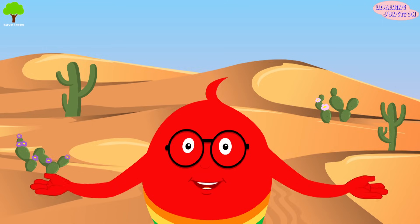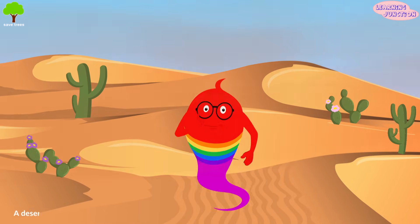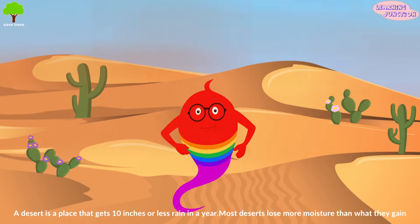Hello friends! Today we'll learn about desert animals and plants. A desert is a place that gets 10 inches or less rain in a year. Most deserts lose more moisture than what they gain.